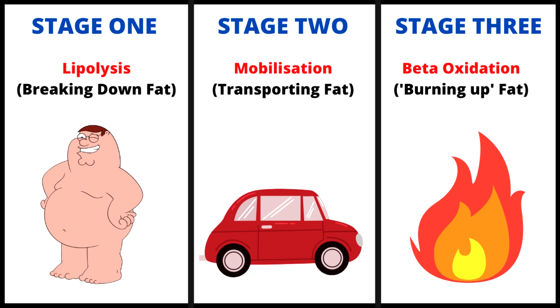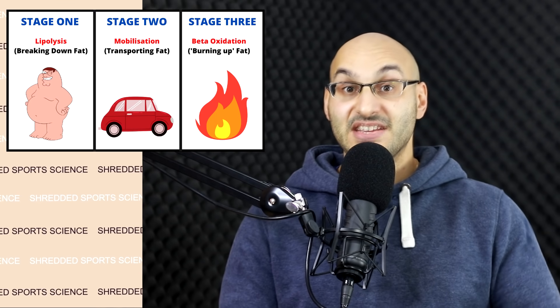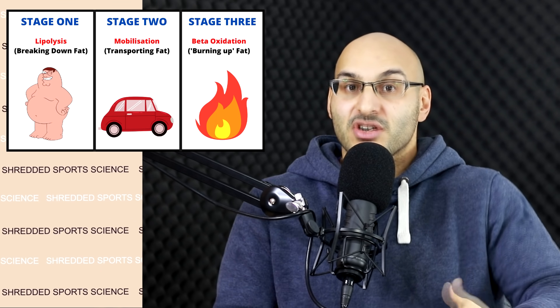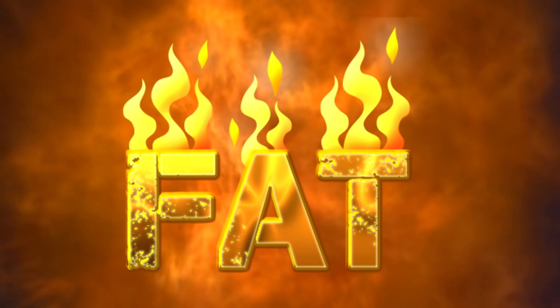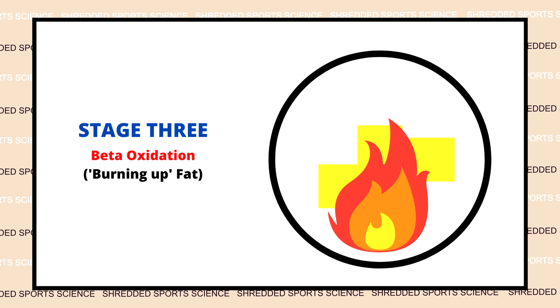Step three. This last stage is known as beta oxidation. You most likely have heard of the oxidation of fatty acids, or the burning up of fat — this is really that part of the process. This is where the fatty acids are converted to usable energy: ATP, the body's energy currency. But not so fast — there are obstacles to overcome.